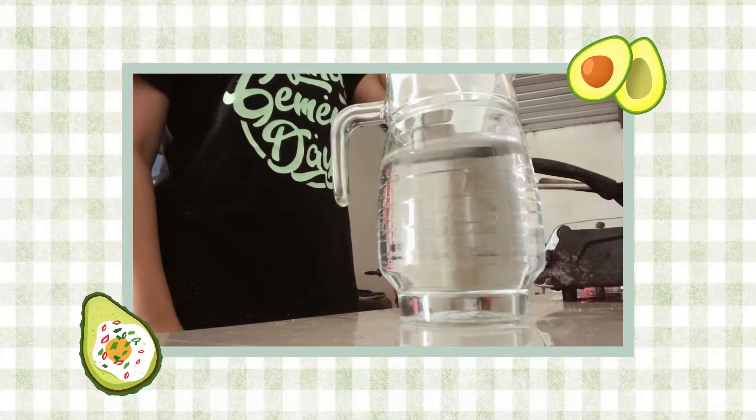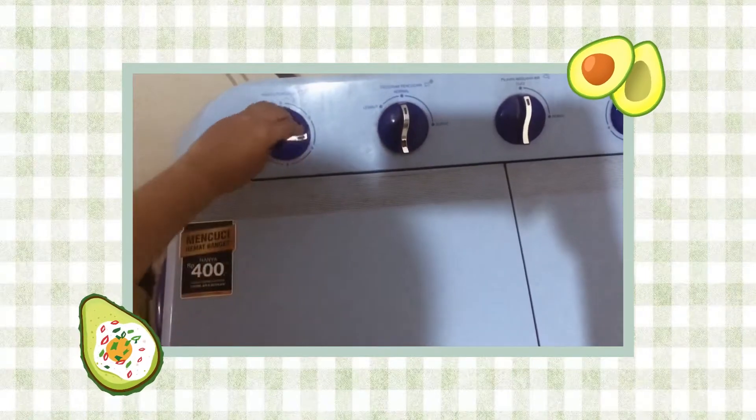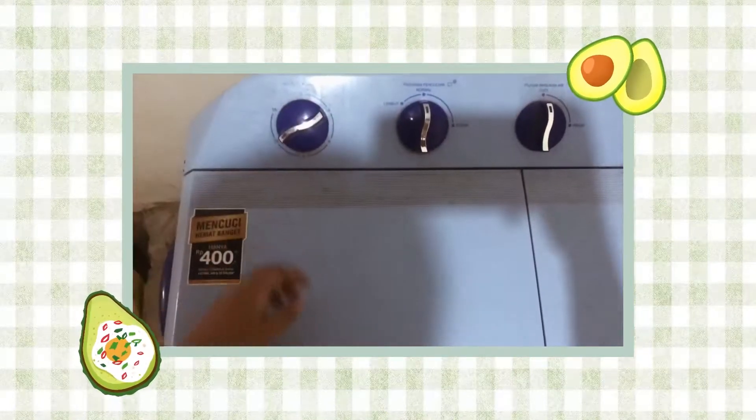I'm ready to go. What are you doing? I'll do it. I'm ready to go.